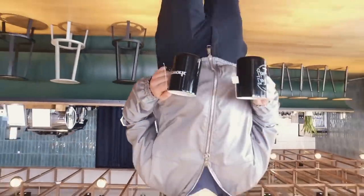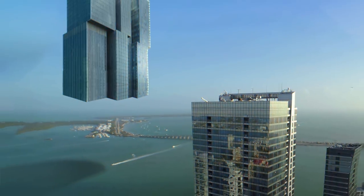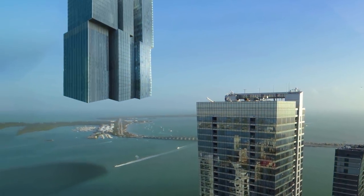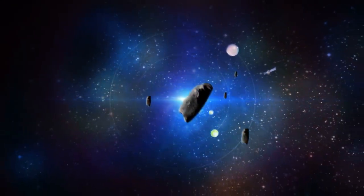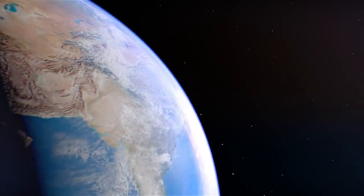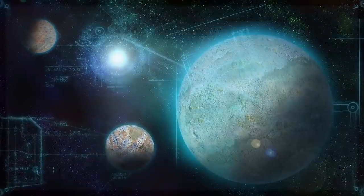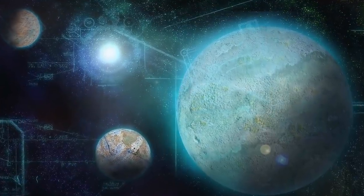Obviously, nobody will have to walk upside down in this thing. However, in relation to the Earth's surface, the building will indeed be upside down. The trick is they want to hang this skyscraper from an asteroid that will be maneuvered into the Earth's orbit. At first glance, the idea looks like something from the plot of a science fiction film. Can we really harness an asteroid?